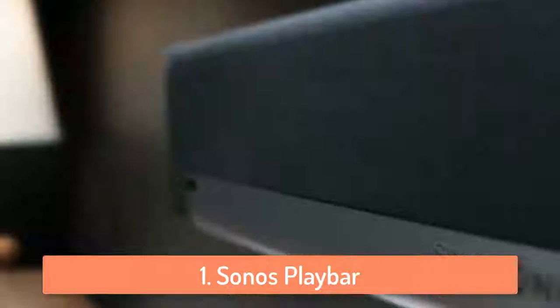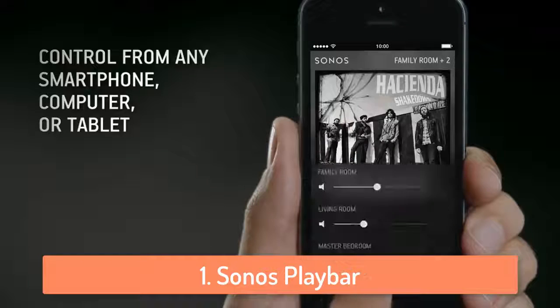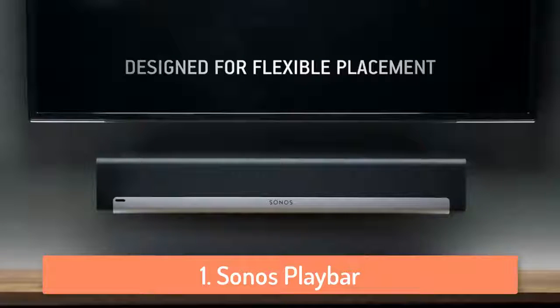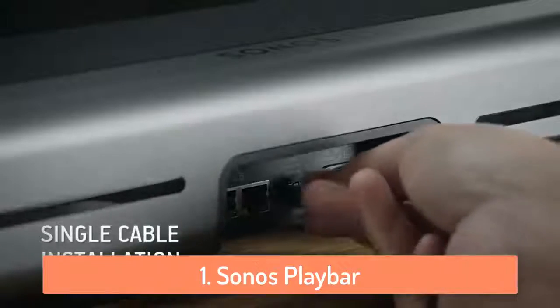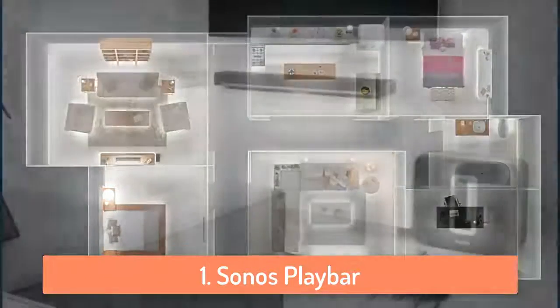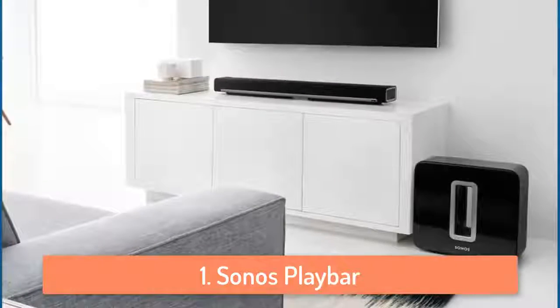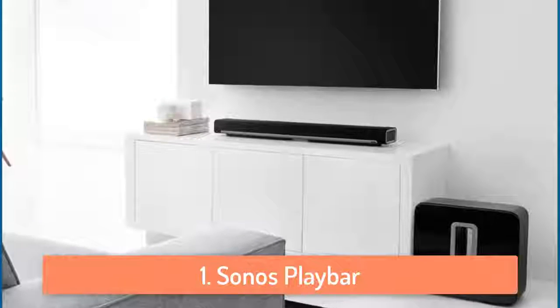The construction and the materials used on the device are top notch. It feels very solid and high quality. There are nice speakers in the device and once you see it you'll realize it's not a cheap soundbar. It's very easy to use, produces amazing sound that I personally loved, and has an amazing design. So if you have the money and want to invest in a good soundbar, definitely go with the Sonos PlayBar because you won't regret it.